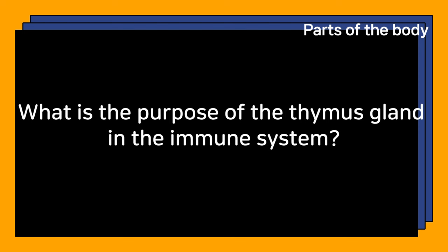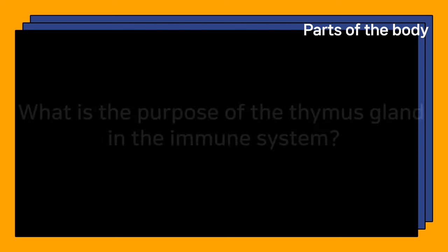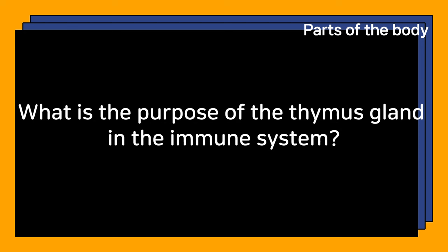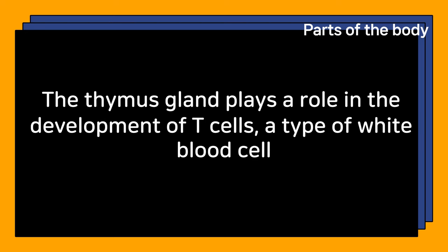What is the purpose of the thymus gland in the immune system? The thymus gland plays a role in the development of T cells, a type of white blood cell.